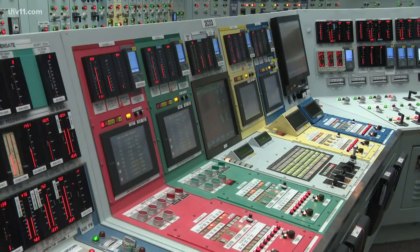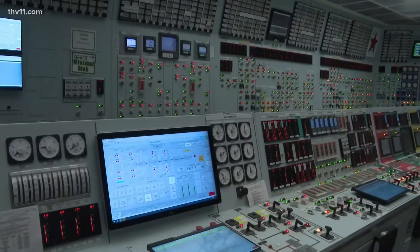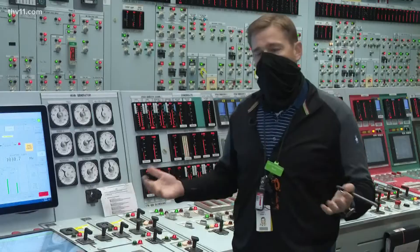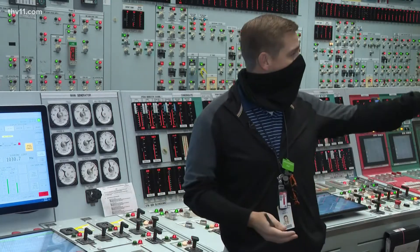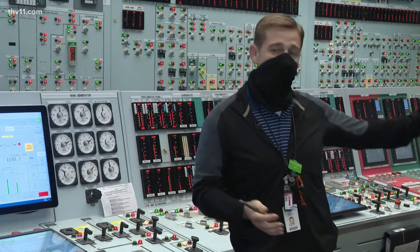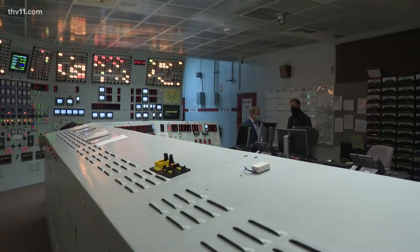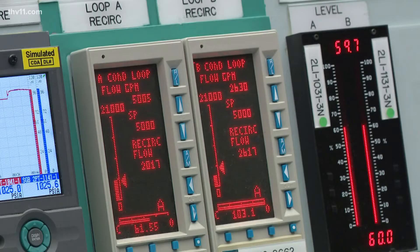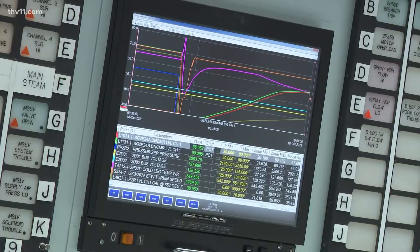Our first stop: the simulator for Unit 2, the newest nuclear reactor which came online in 1980. It's basically an exact copy of the Unit 2 control room, even down to the paintings on the wall, markings, doors, and the control board. We're training them for their worst-case scenario — to allow them to operate and practice events that could happen in the plant so they will be prepared.